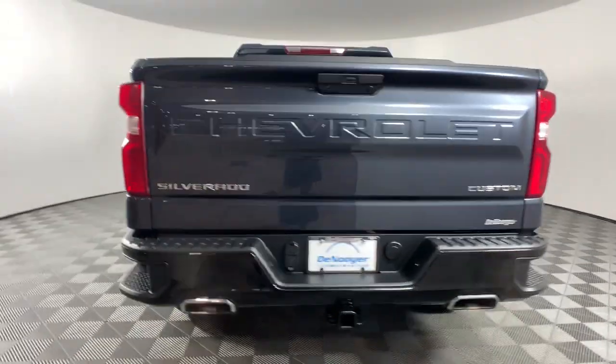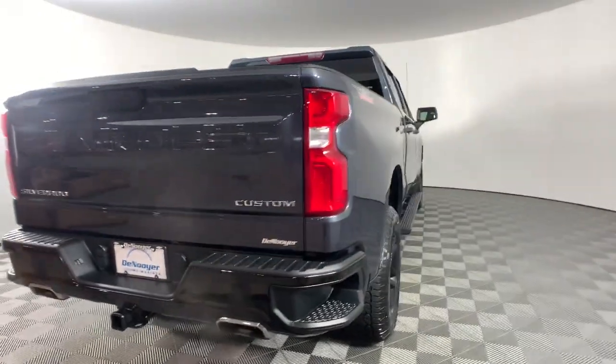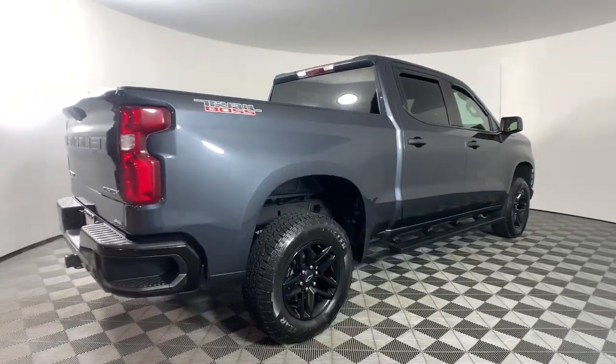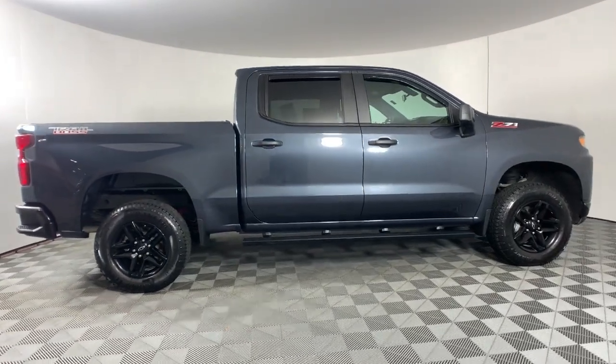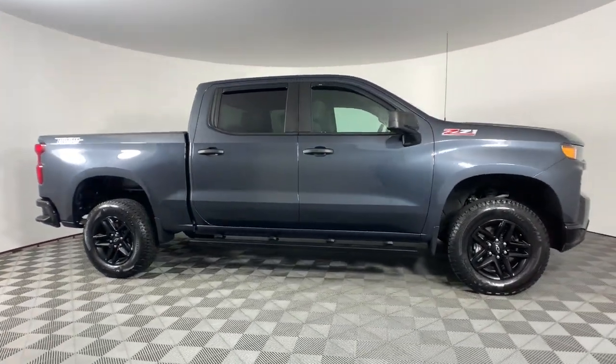These are just some of the great options this vehicle comes with: Apple CarPlay and/or Android Auto, keyless entry, premium sound system, remote engine start, heated mirrors, and satellite radio.